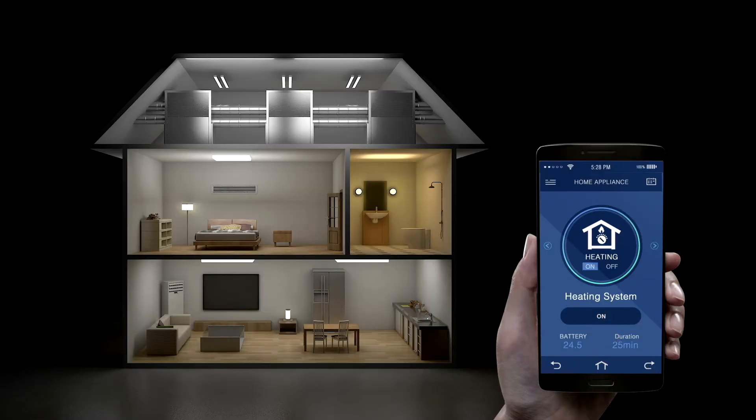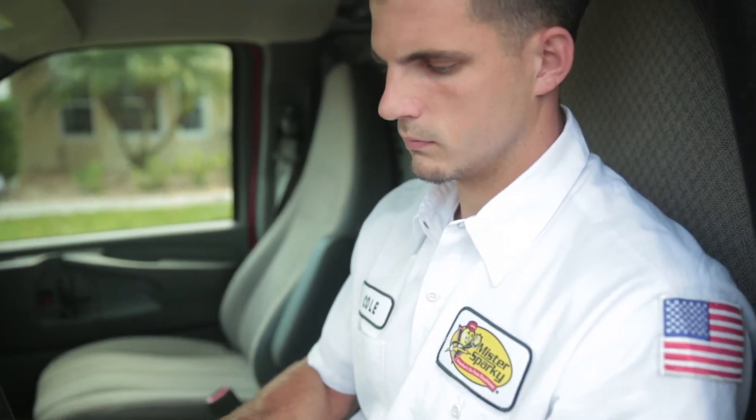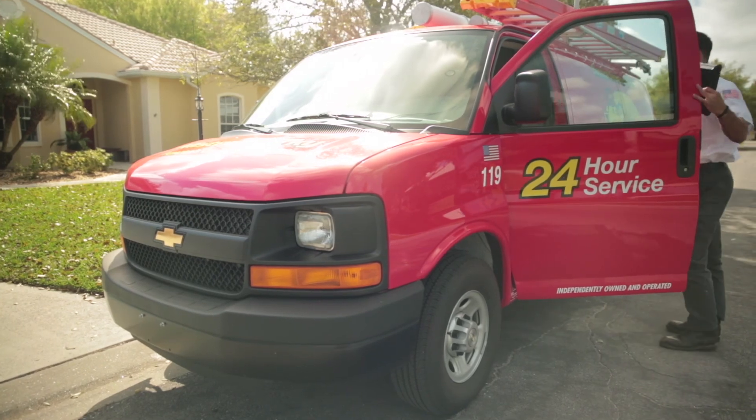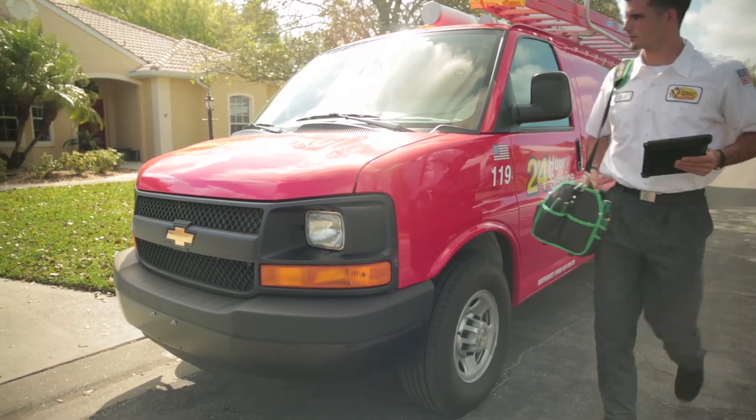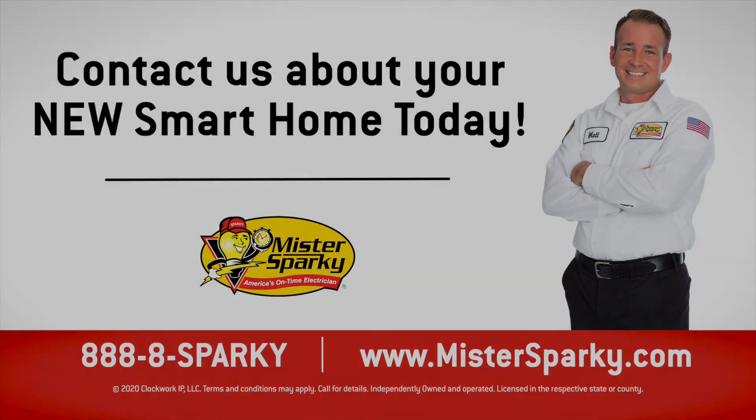Making your life simpler doesn't mean you have to scrimp on safety. Smart home tech gives you more power over your electrical system and helps you manage you and your family's well-being. With any smart setup, it's best not to do it yourself — contact Mr. Sparky to make sure your home is installed and working properly. Both Ting and Building 36 products are available at select Mr. Sparky locations. Contact your local Mr. Sparky for availability. You don't have to put up with any malarkey — call 888-8-SPARKY.